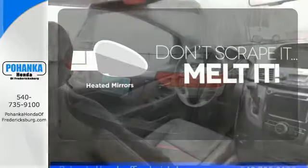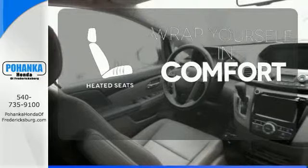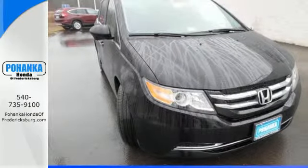Avoid scraping snow and ice with heated mirrors. Ward off the chills with the heated seats. Whether you are hauling people or cargo, this Odyssey is the van for you. Swing on by for a test drive.